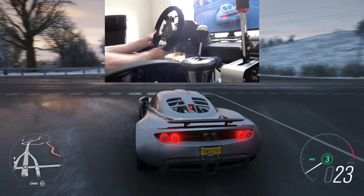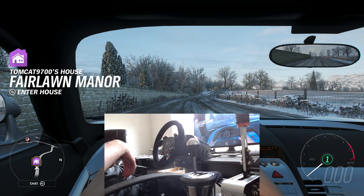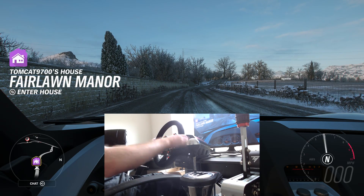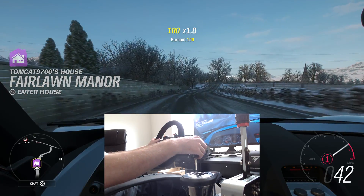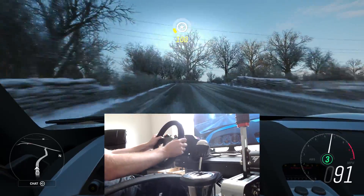Switching over to the Carrera GT, one of the biggest things you notice is the incredible change in exhaust sound. Just listen to this. I had to rev it — I had to just sit there and rev it in neutral. It's such an iconic sound that you really just can't get away from it.